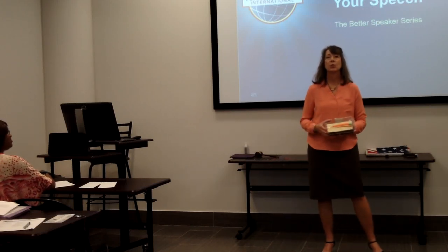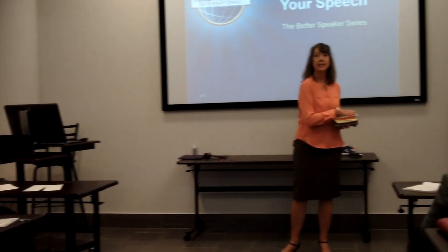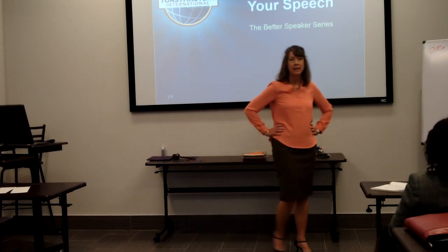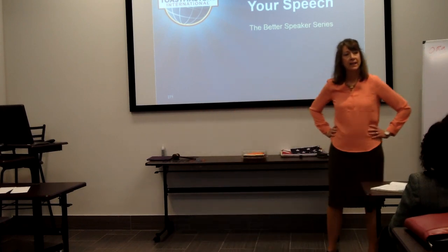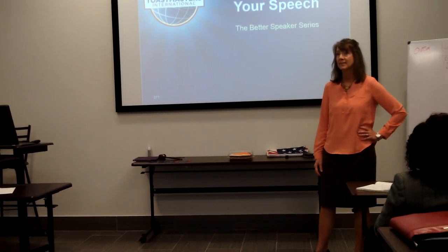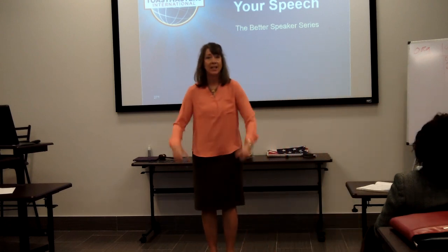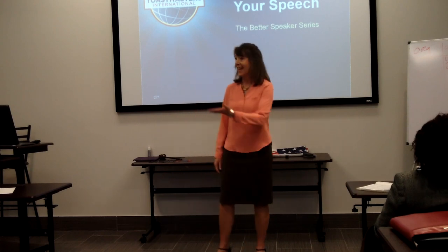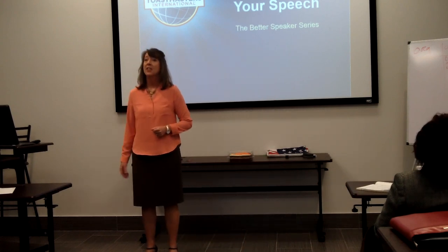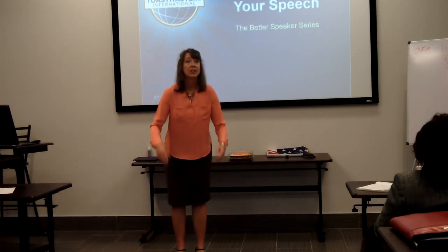What is a scrumptious carrot cake without the cream cheese icing? Is a hot fudge sundae really a sundae without the finishing touch of the cherry on top? What is a speech without a powerful conclusion? Toastmasters and guests, today we're going to talk about the finishing touch to your speech — the icing on the cake — your conclusion.